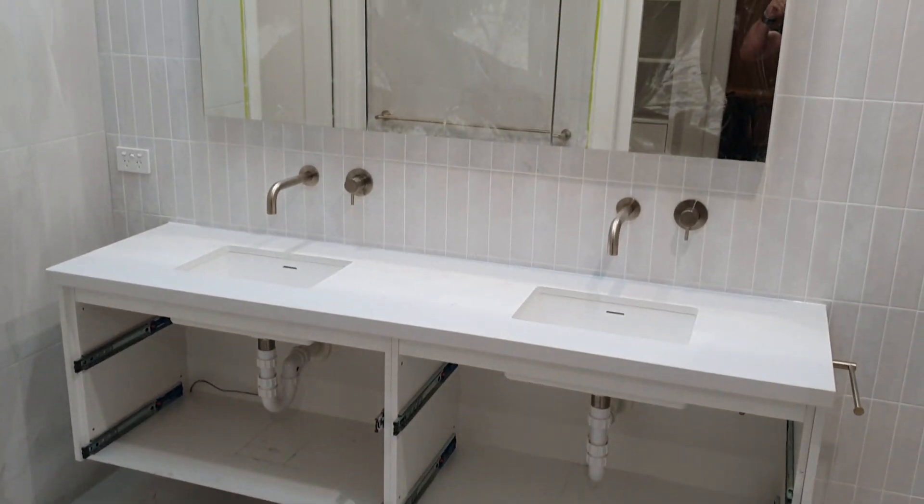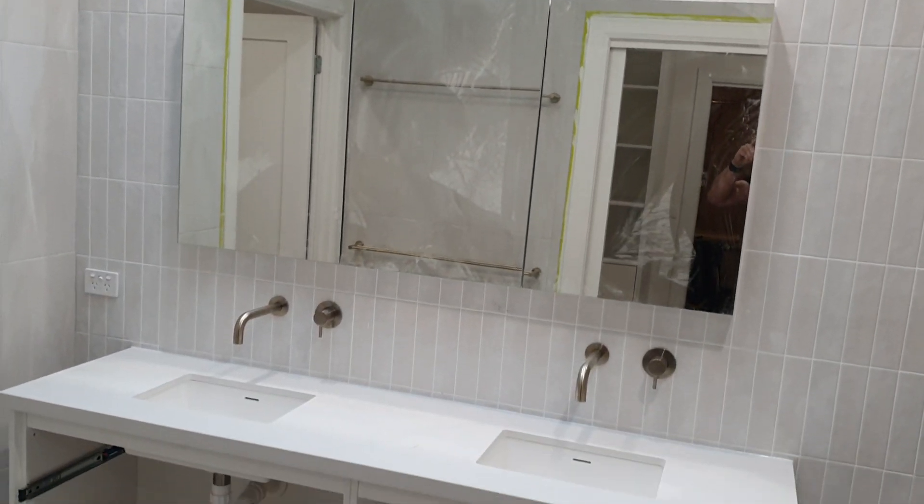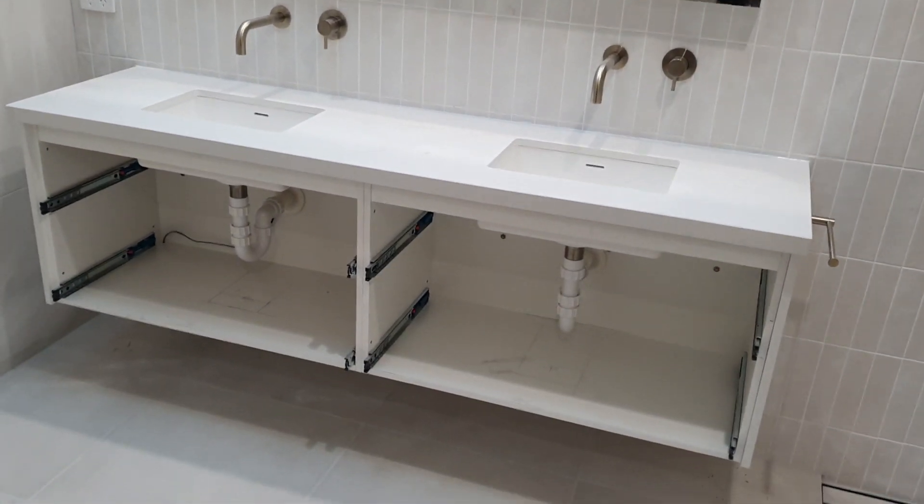Hi everyone, Dave Mitchell from Baby Renovations. It's the end of week eight of our Wineview Lane project in Frankston South, and it's getting to the pointy end of things now.